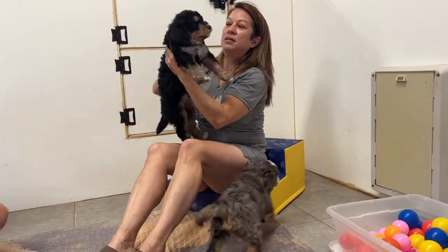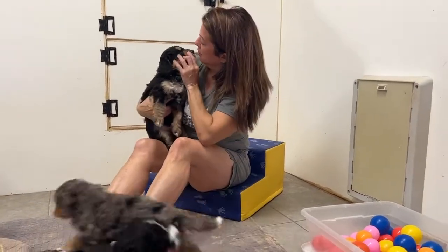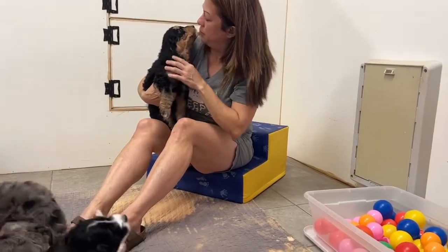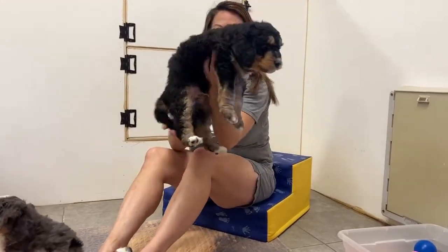And this handsome boy — look at that face. Look at all the red and sable and eyebrows there. Look at your eyes, oh, looks a little blue. He might be a little blue. Another gorgeous pup from Jasmine.